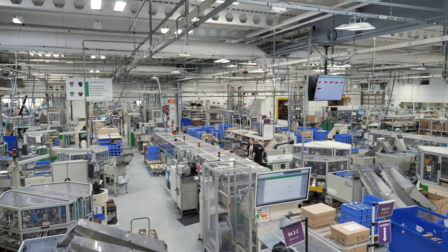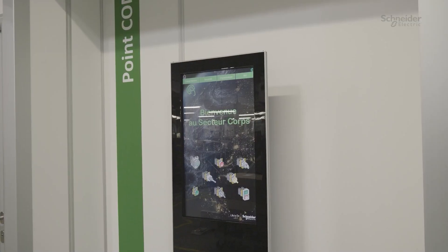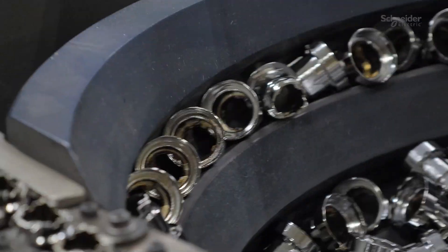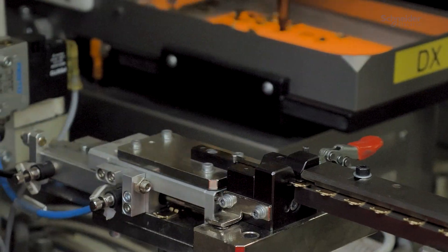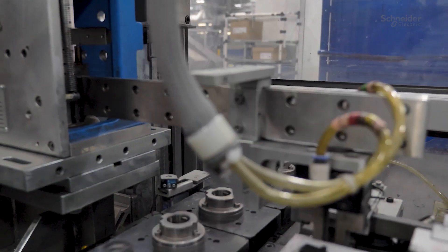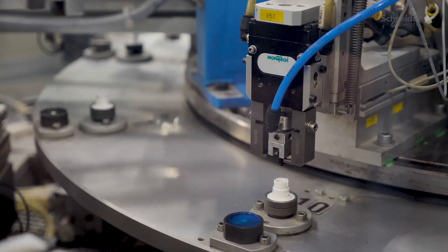Here we are in what we call the head sector in the plant. It is actually the sector producing the human-machine interface, with a really wide range and a wide portfolio to cover all the functionality that can be expected by the customers.